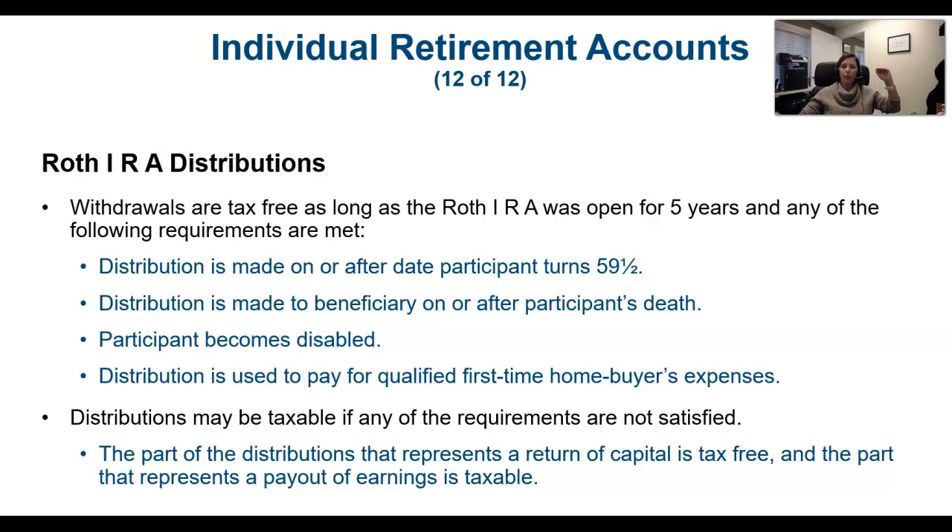Roth distributions can come out tax-free because you paid the tax already. What you didn't pay tax on are any earnings that the money made once it went into the plan. You can take the contributions out tax-free as long as you had opened the IRA for five years, and if the distributions were made after age 59½, or if the participant dies, becomes disabled, or has first-time home buyer expenses, the money can come out penalty-free.